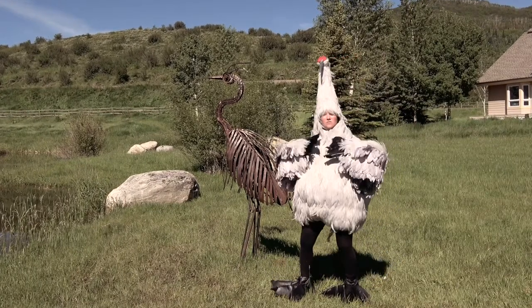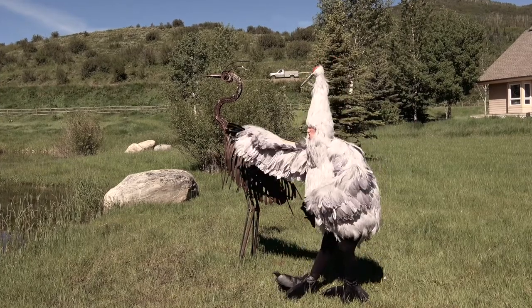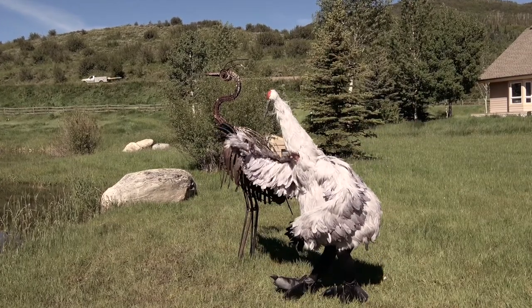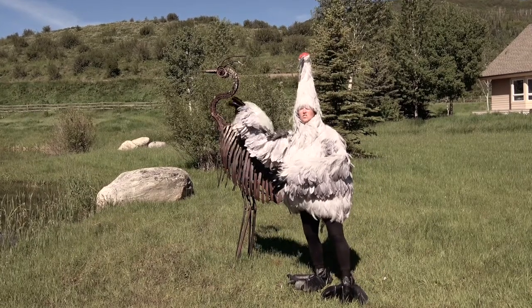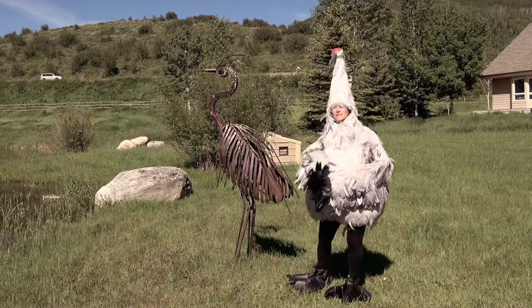Now, when cranes fly, we like to stick our neck straight out like this. But great blue herons, when they fly, they have their neck in an S shape like this. Key difference there.